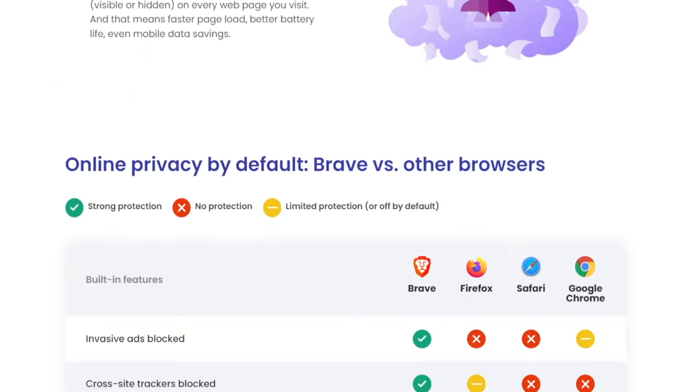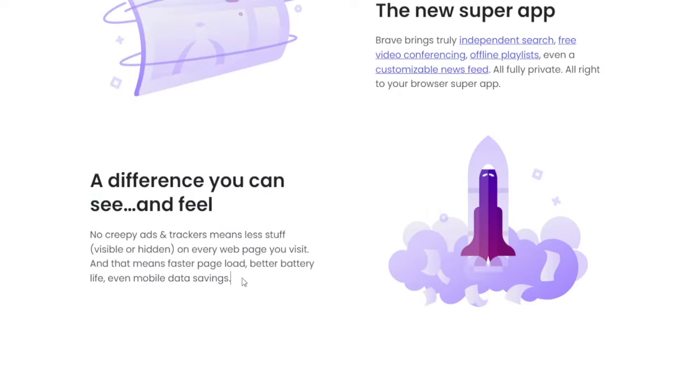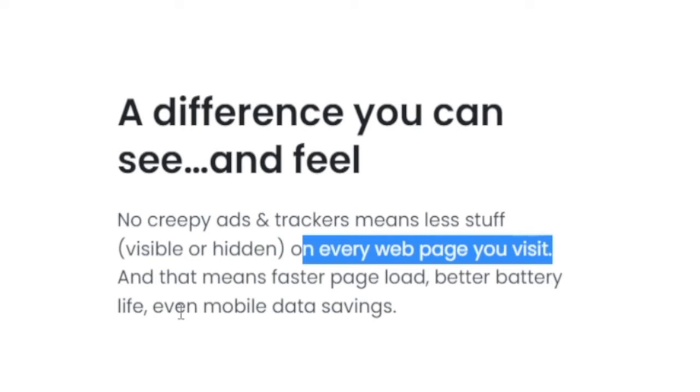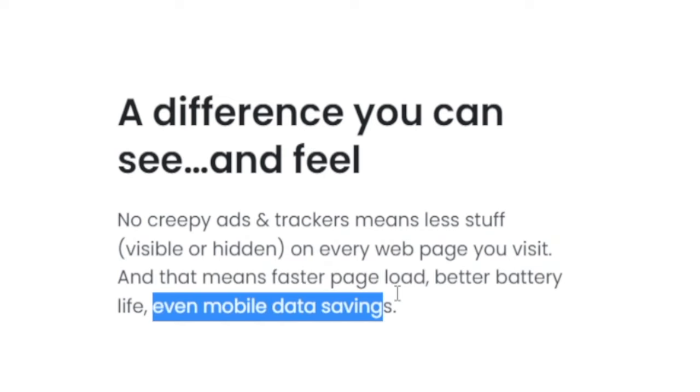That is what today's video is all about. Switching over to it is only going to take 60 seconds of your time and there are going to be plenty of advantages. No creepy ads, no trackers — that means less stuff visible or hidden on every web page, and that also gives you faster page load, better battery life and even mobile data savings.